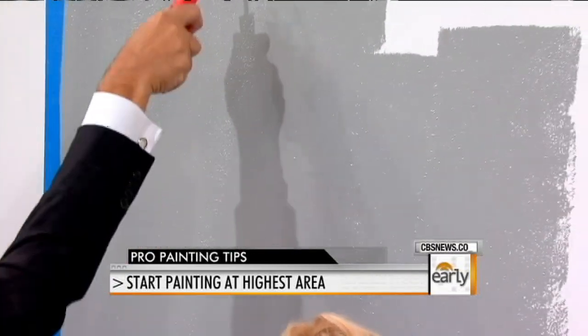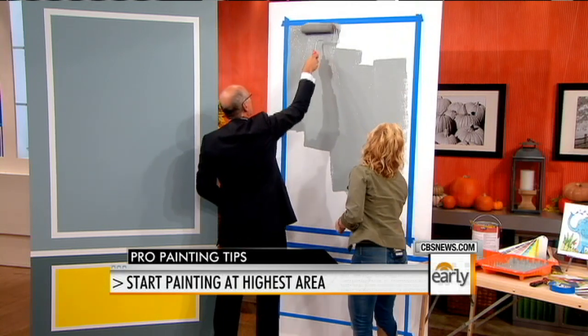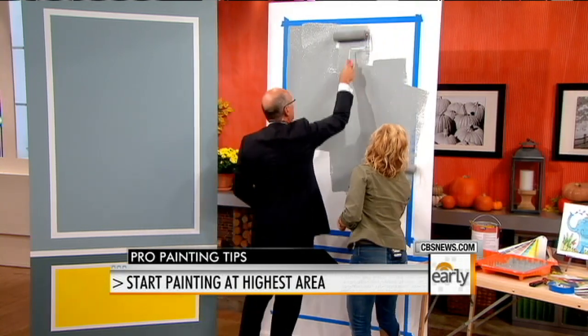You're getting a nice full coverage on there, and then once you load a little bit more paint on the roller, you can go over the tape on the edges.